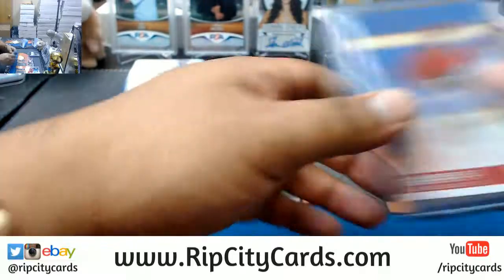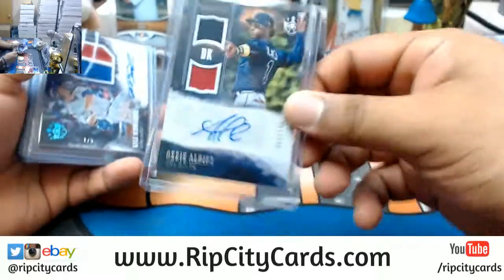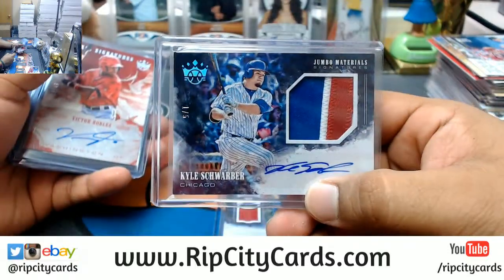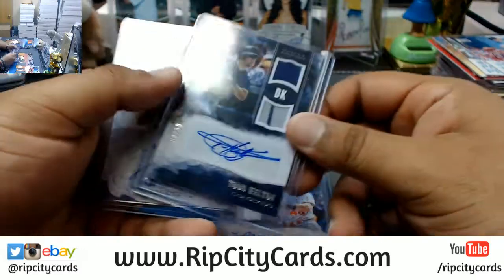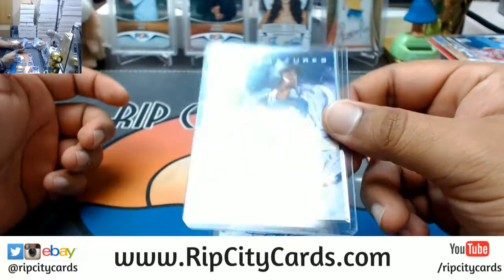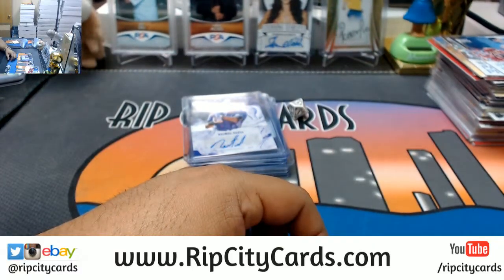The autographs: Ozzie Albies to 299 Braves, Kyle Schwarber Cubs one out of five, Victor Robles to 49 Nationals, Harrison Bader to 299 Cardinals, Todd Helton to 99 Rockies, and Rymel Tapia Rockies to 99. And that, my friends, was the break - 2018 Diamond Kings baseball half case number one, eBay style. Thank you very much, we'll get that out to you.